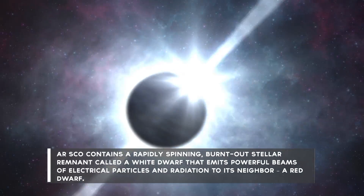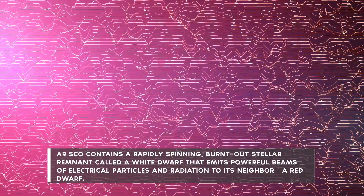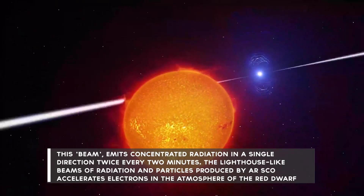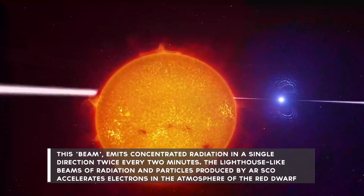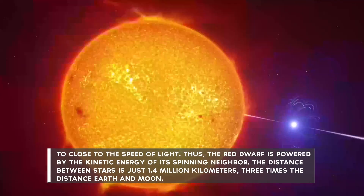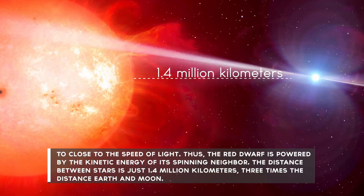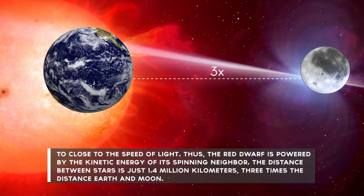ARSCO contains a rapidly spinning, burnt-out stellar remnant called a White Dwarf, that emits powerful beams of electrical particles and radiation to its neighbor, a Red Dwarf. This beam emits concentrated radiation in a single direction twice every two minutes. The lighthouse-like beams of radiation and particles produced by ARSCO accelerate electrons in the atmosphere of the Red Dwarf to close to the speed of light. Thus, the Red Dwarf is powered by the kinetic energy of its spinning neighbor. The distance between the stars is just 1.4 million kilometers — three times the distance between the Earth and the Moon.